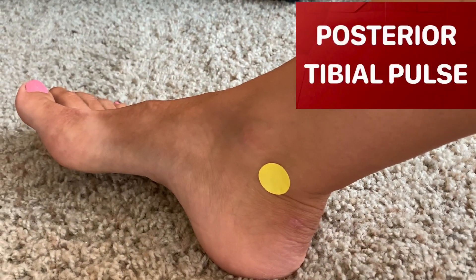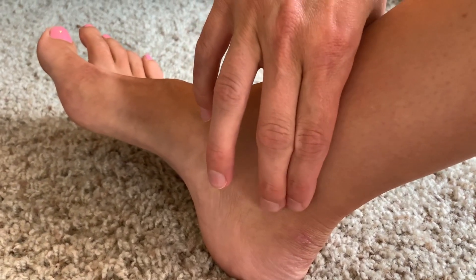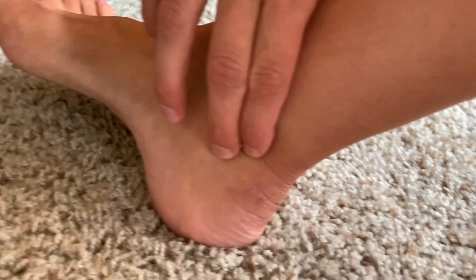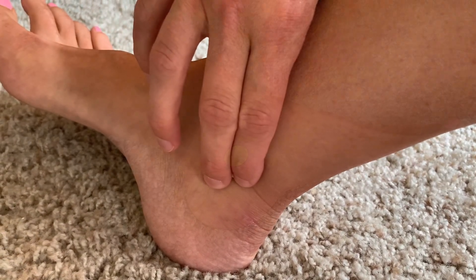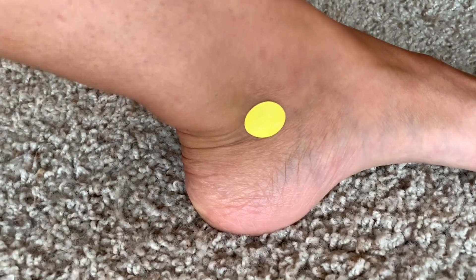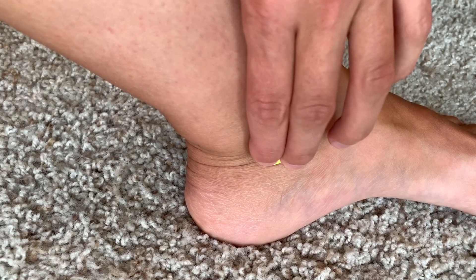The posterior tibial pulse can be found just posterior to the medial malleolus, and you will feel the pulse right there. You want the foot to be in a nice, relaxed position to be able to feel this pulse.